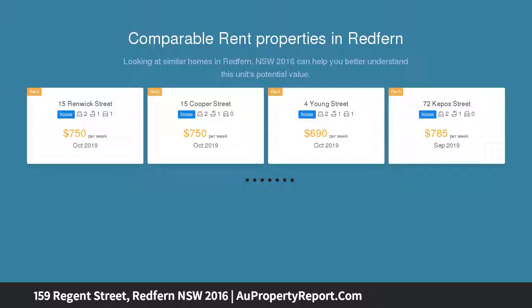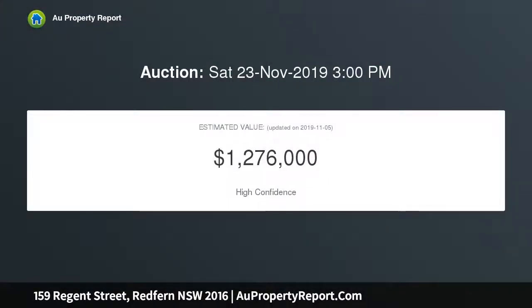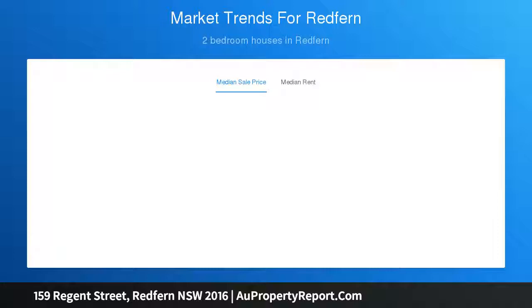This well-presented two-story property offers great scope to renovate, add value and further enhance into a contemporary terrace building. Features include mixed-use zoning with commercial potential STCA, northwest aspect, three well-sized bedrooms, living areas with high ceilings and floorboards, kitchen, bathroom with laundry facilities and separate WC, covered courtyard, short stroll to Redfern train station, upcoming Waterloo train station, and excellent exposure to Regent Street.